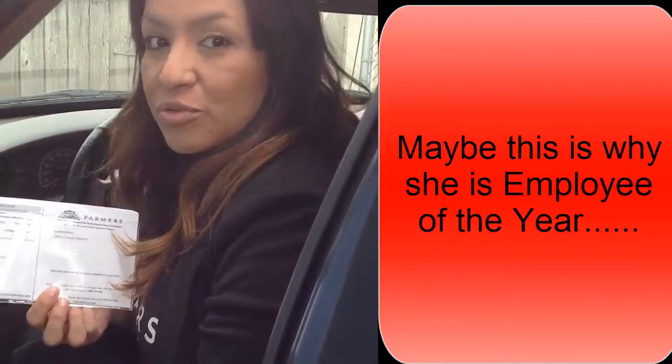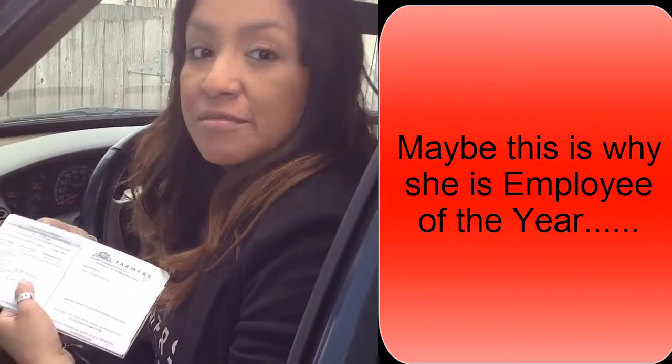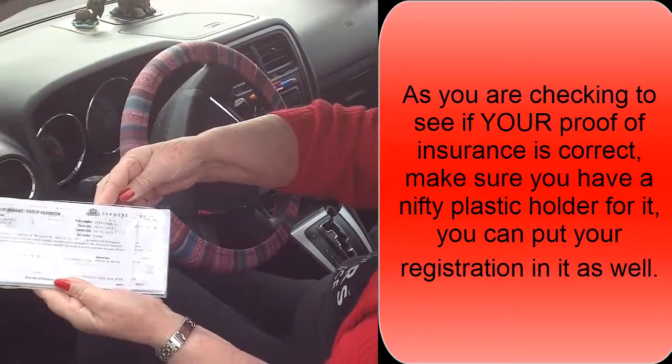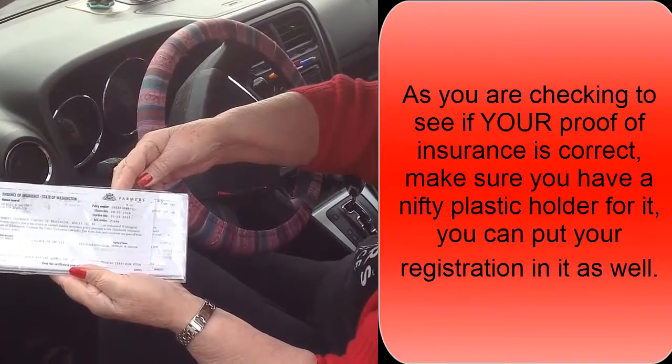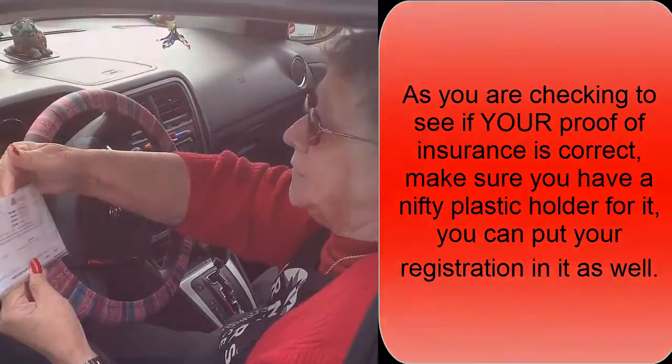Wow, I do. Okay, what's the expiration date? 8-12-2014. Yay! Look, everybody has these nice nifty envelopes. So, what's your expiration date? 2-1-15.